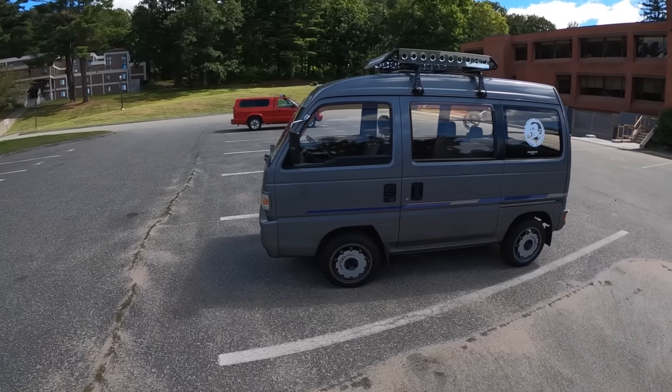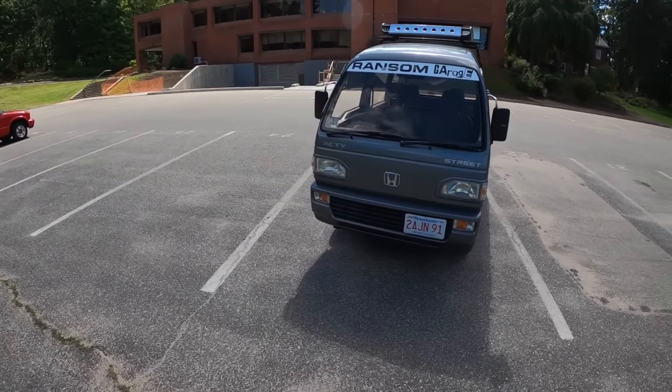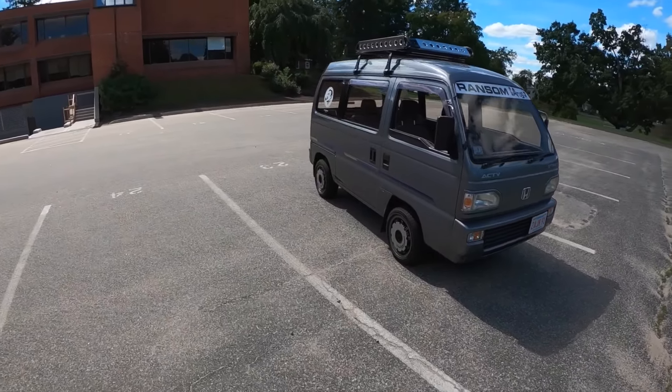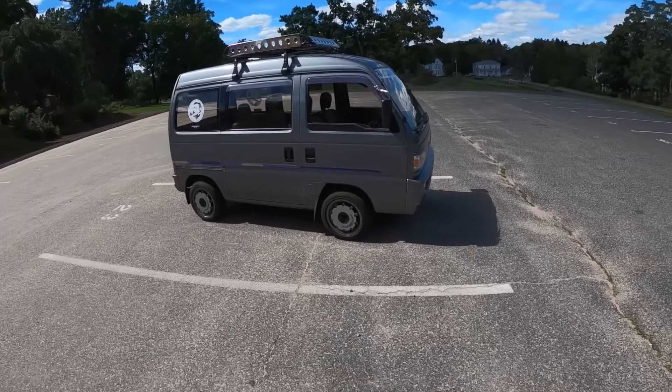It tops out at 71 miles per hour, so if you're looking for something to do highway driving, this is not for you. But if you've just got to deliver the kids, or the kegs, or whatever you're trying to move around town, this is perfect. There are a lot of quirky things on this vehicle.